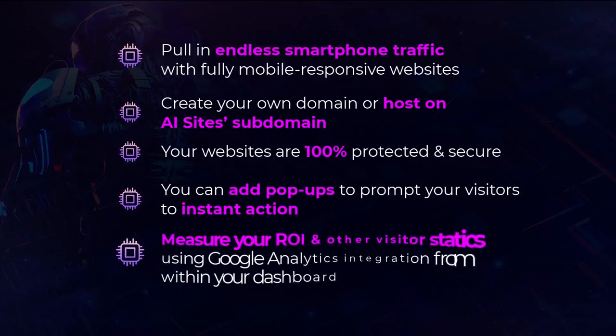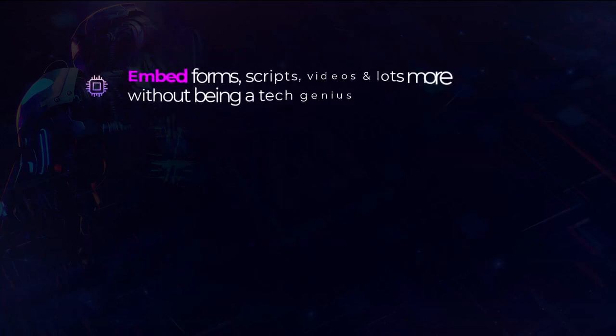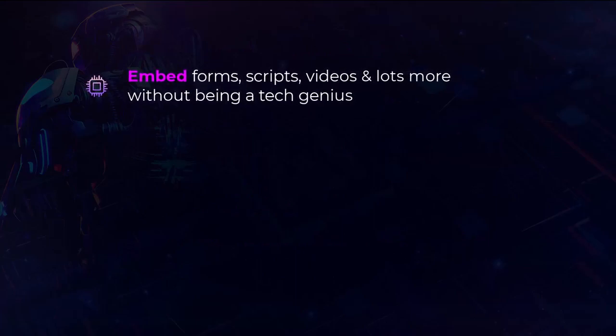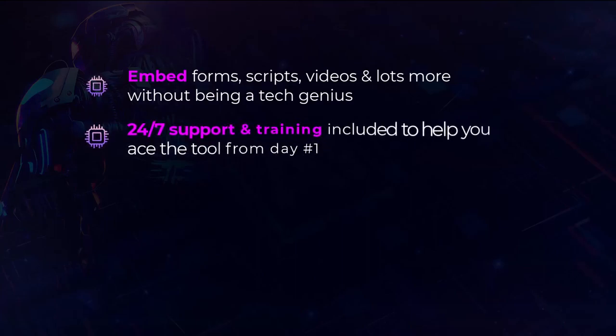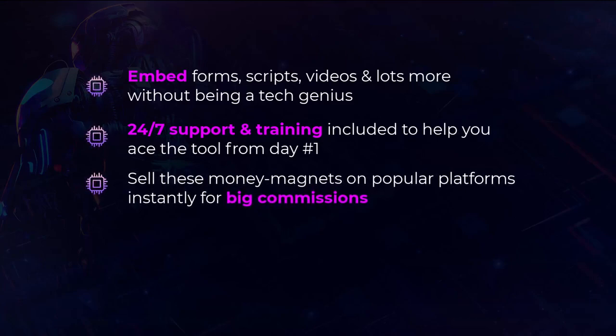You can add pop-ups to prompt your visitors to instant action. Measure your ROI and other visitor statistics using Google Analytics integration from within your dashboard. Embed forms, scripts, videos, and a lot more without being a tech genius. 24-7 support and training included to help you ace the tool from day one. Sell these money magnets on popular platforms instantly for big commissions — and a lot more.